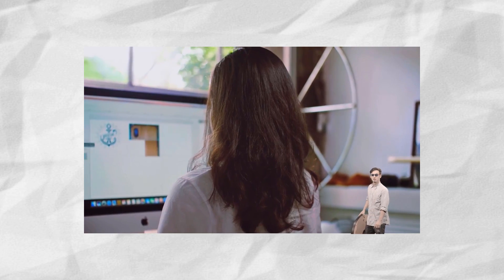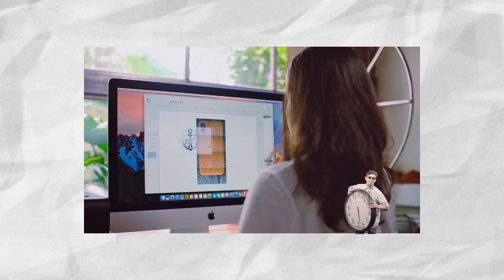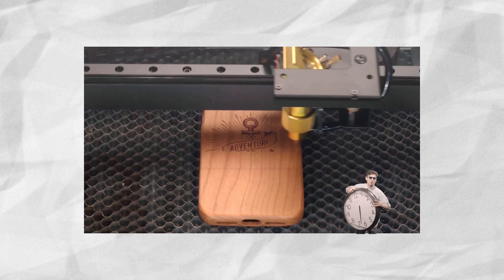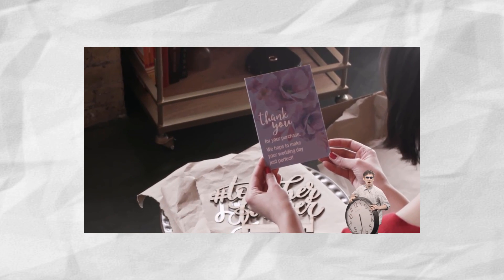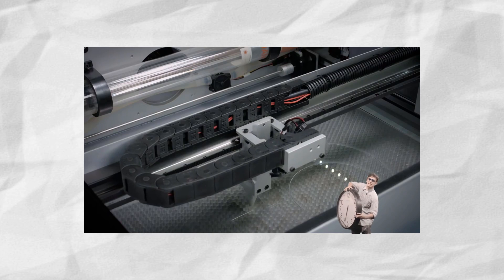Now after the Glowforge saw its success, I've noticed an influx of these luxury CO2 lasers, and it's basically just a really well-marketed, upgraded K40. I mean Dremel, Muse, Glowforge — all these things are just selling you a 40-45 watt tube, but for an extreme markup.